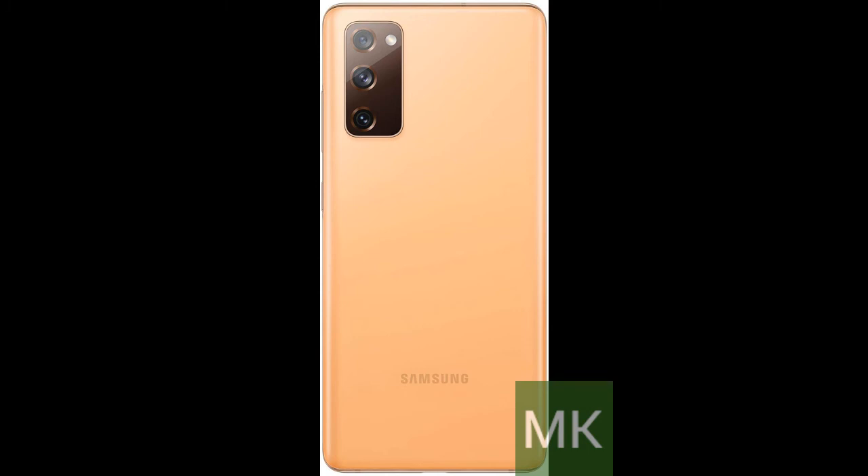Buy the Samsung Galaxy S20 mobile now. Thank you for watching. Please subscribe to MK Discovery Channel and like this video.